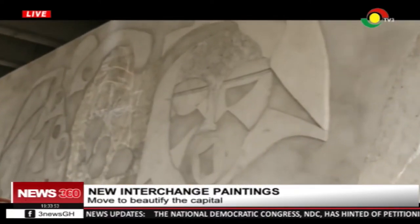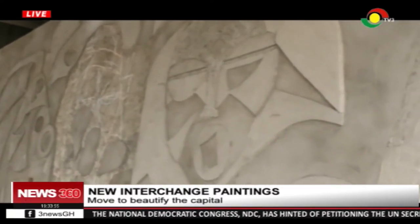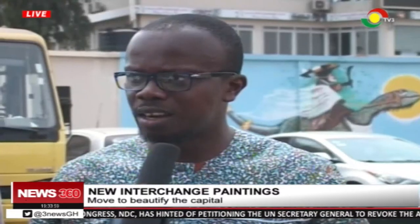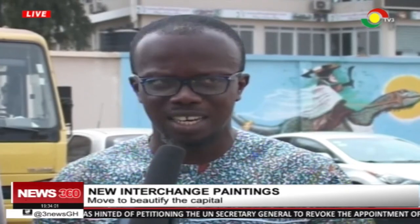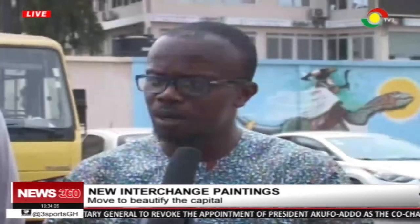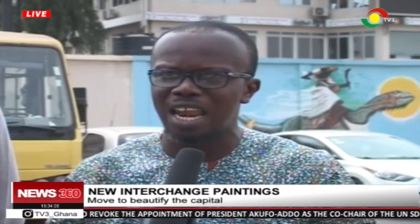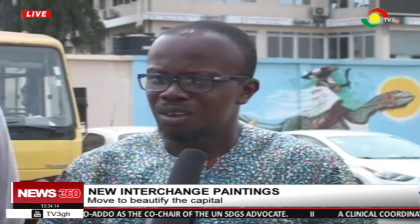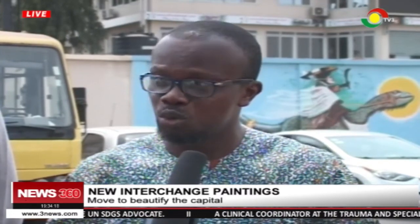President of the Ghana Association of Visual Arts, Nana Otuu Owahini Echampong, has been explaining the move. Upon the declaration by the president to make Accra the cleanest and most beautiful city in Africa, we said that we have a part to play. Hence, we put a proposal together to make sure that key focal points are decorated with art to make sure that we also give our part of contribution to Ghana. Hence, this entire project that we're starting.